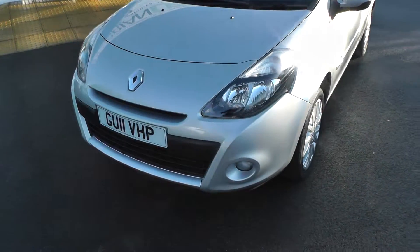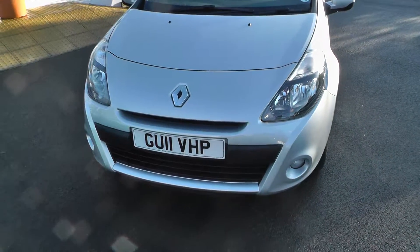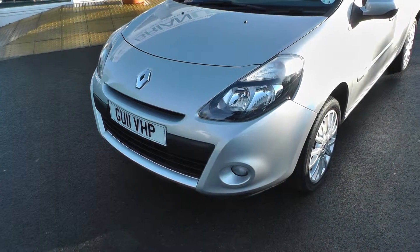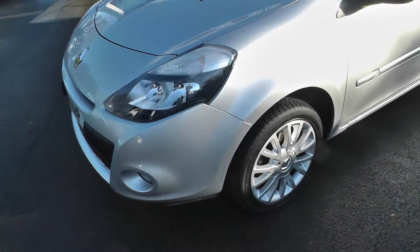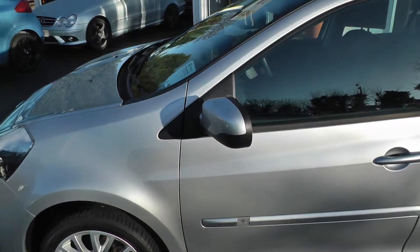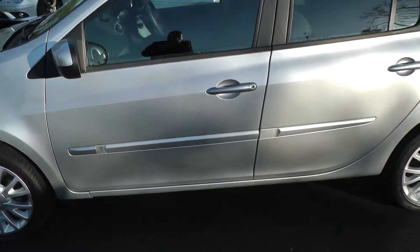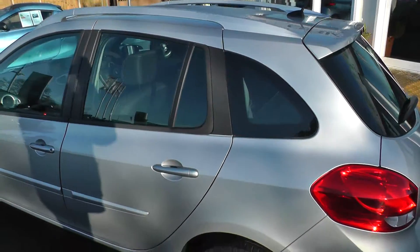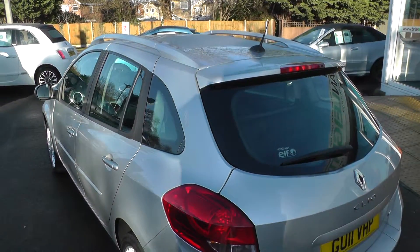This vehicle was registered in 2011 on an 11 plate. The specification on this car includes front fog lights, alloy wheels, colour-coded door mirrors, colour-coded side strips. This one is a Tourer model which comes with the roof bars.